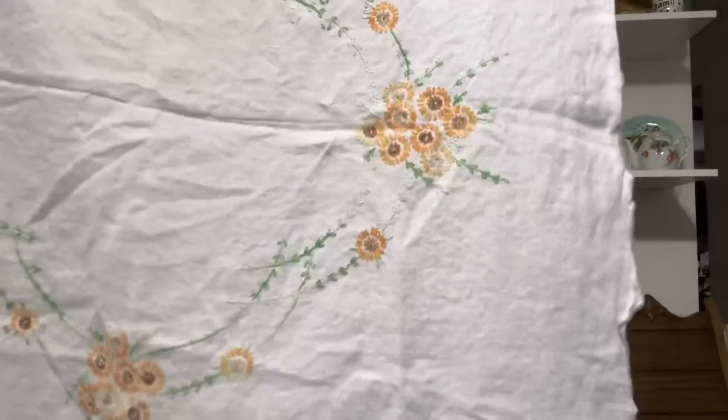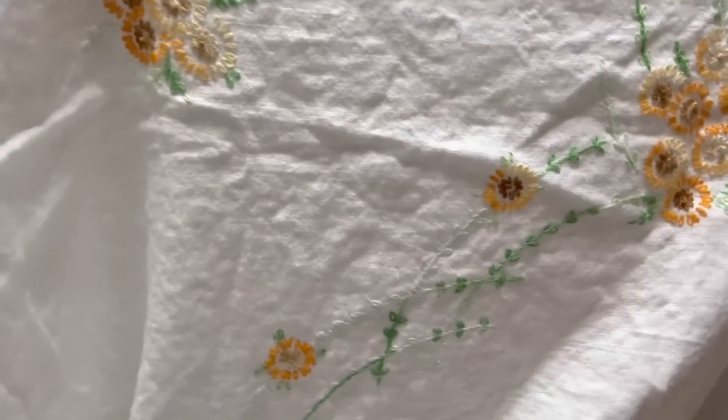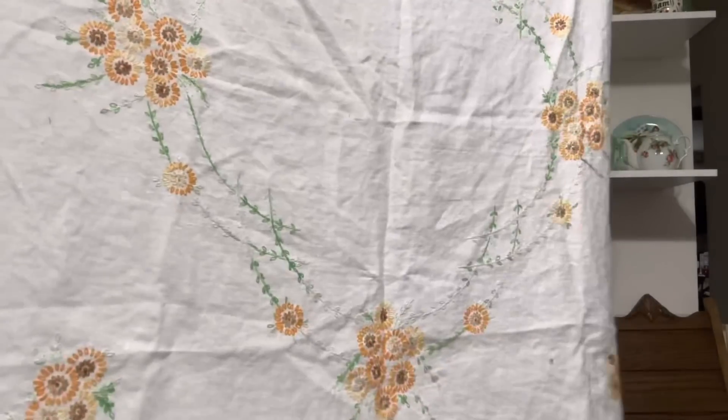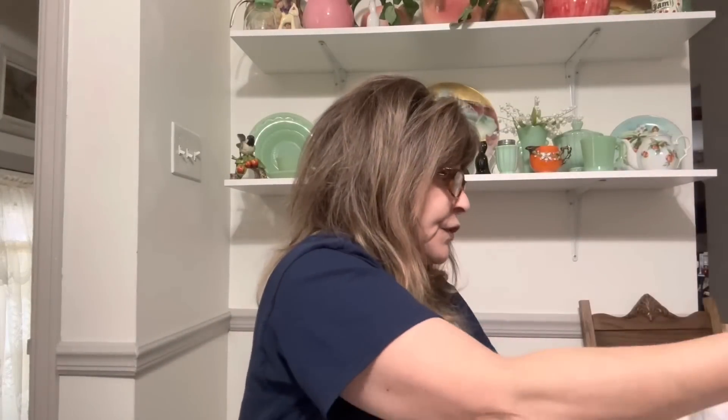I also got this beautiful card table tablecloth. How pretty is this? This was all hand done — I do not believe that it was machine stitched. That's the back side. This is a beautiful card table tablecloth. I love it. Perfect for spring — you could put this on top of a tablecloth on your table. Beautiful.